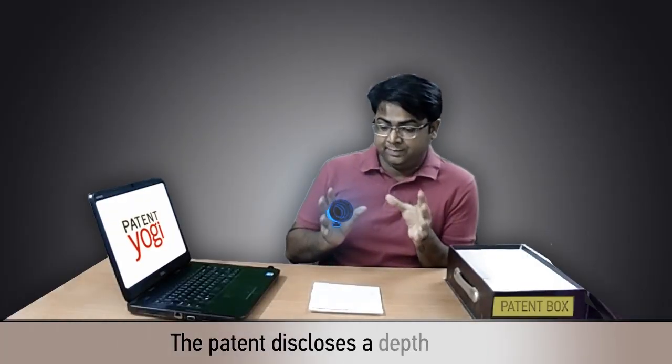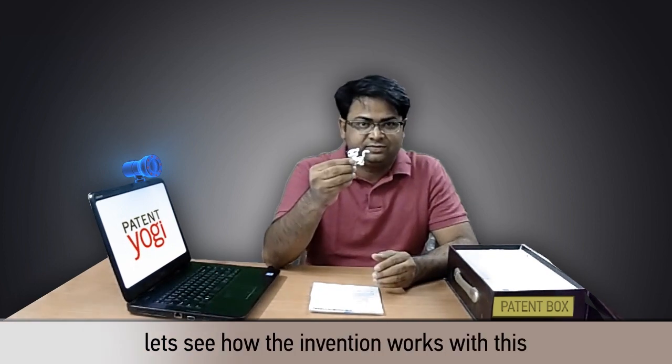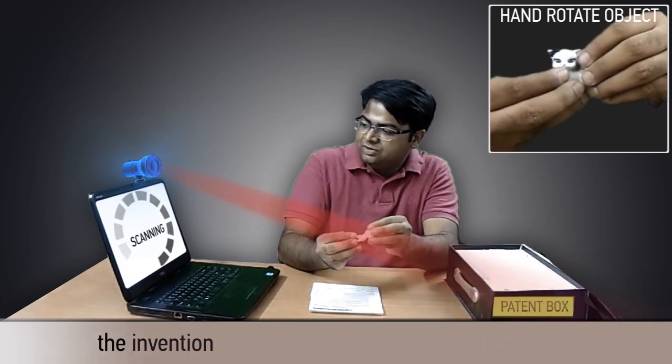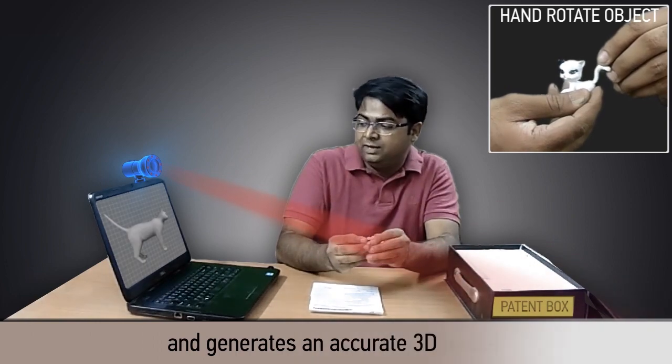The patent discloses a depth camera that captures depth images of a real life object. We caught a toy cat model. Let's see how the invention works with this. We just rotate the cat model in front of the depth camera. The invention removes the background automatically and generates an accurate 3D model.